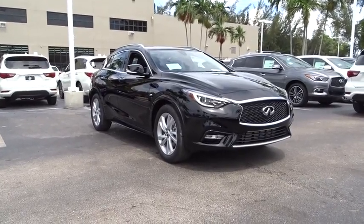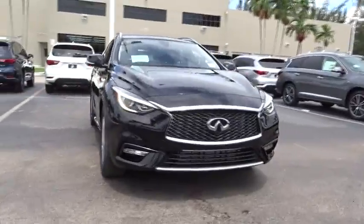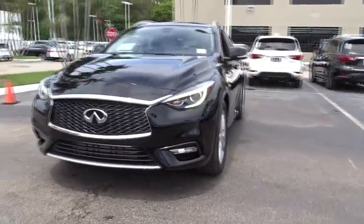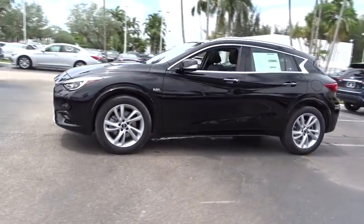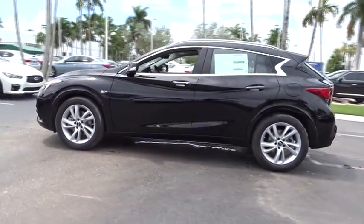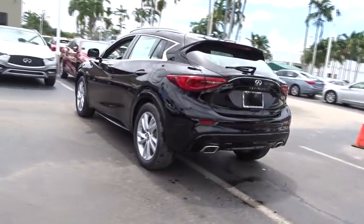The 2018 Infiniti QX30. The Infiniti QX30 is a premium crossover with plenty of style and performance. The QX30 offers ultimate maneuverability and is loaded with a high quality interior space. Here are some of this vehicle's great options.